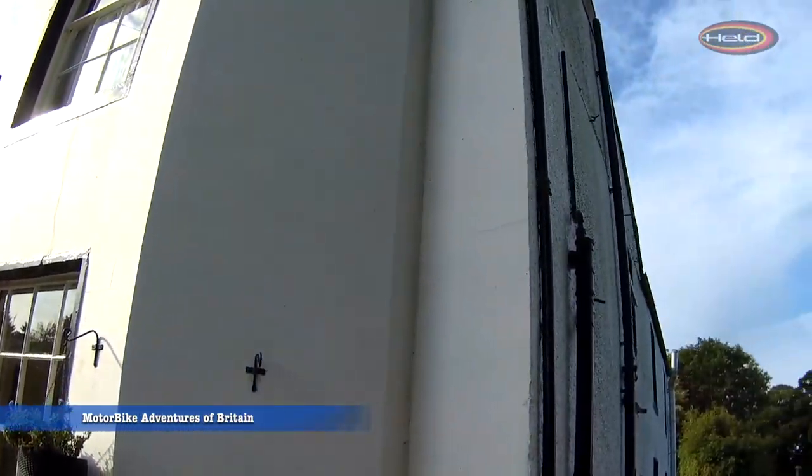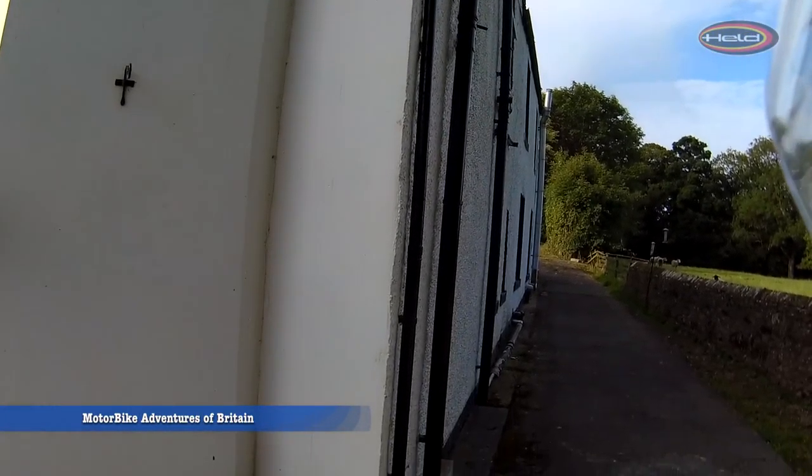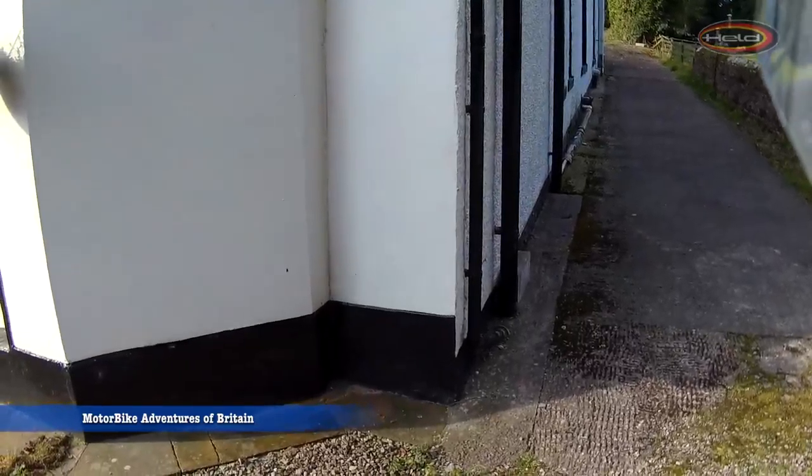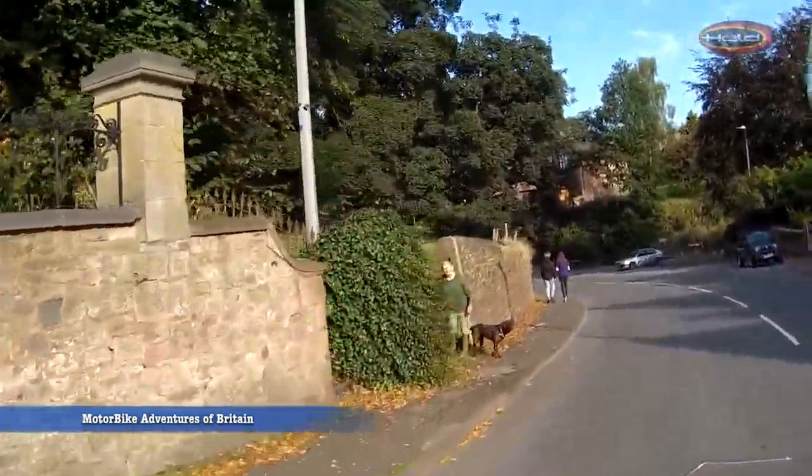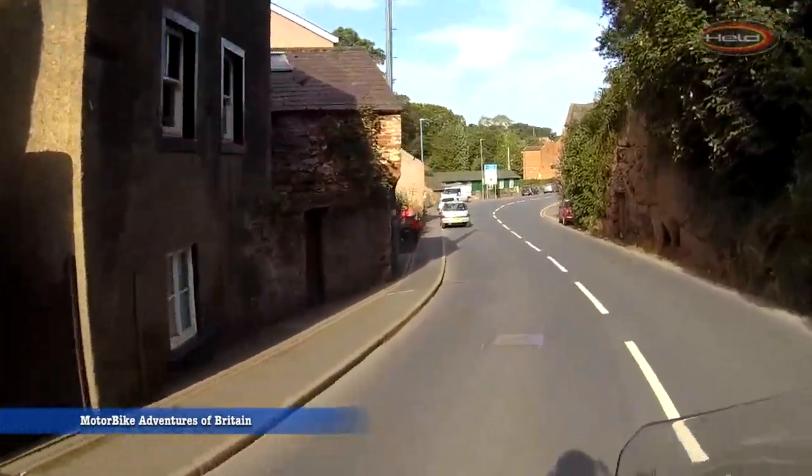I'm starting this adventure at Bondgate House in Appleby. It's exceedingly motorbike friendly, and I'll just give you a quick look at where you can park your bike safely. Look at that hard standing. Find out more about them in the guide.